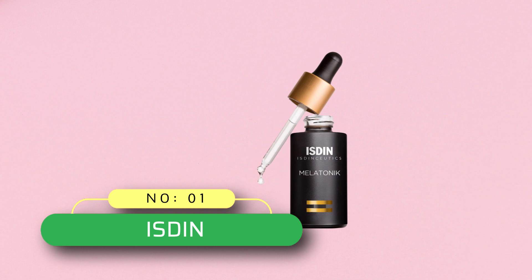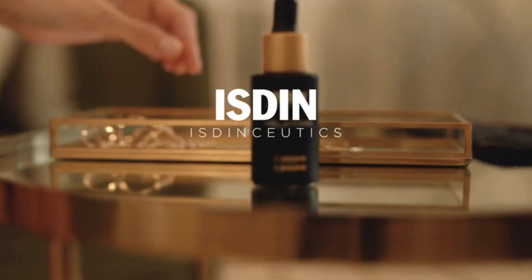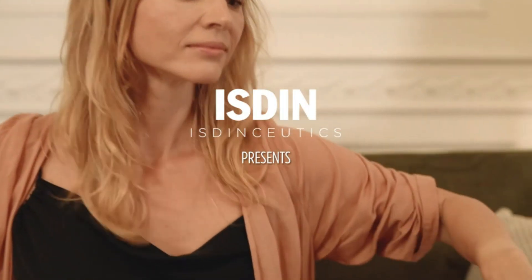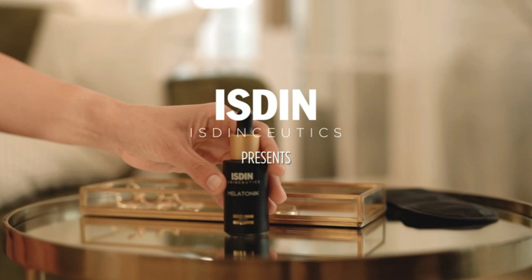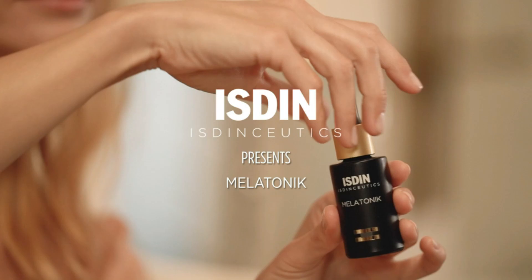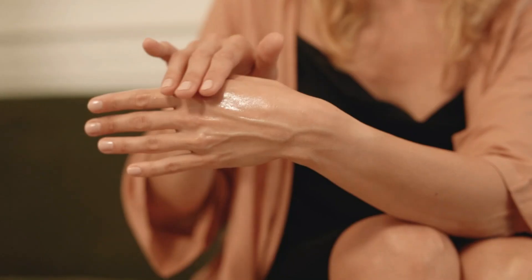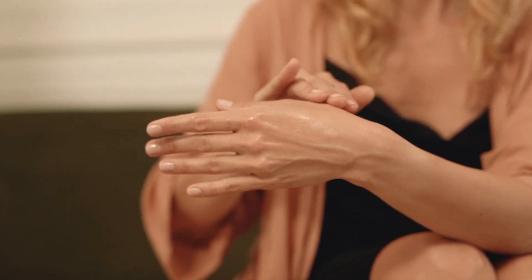Number one: Isden face oil at Target. For those who can't tolerate retinoids, looking for oil formulations or formulas with bakuchiol — a plant-based retinol alternative — is a good move. This gives you the best of both worlds. The serum and oil formulation has bakuchiol to help stimulate collagen and elastin, and vitamin C and melatonin for antioxidant benefits.